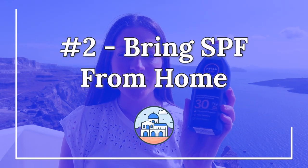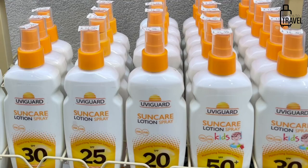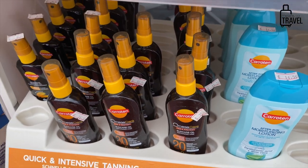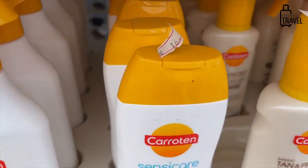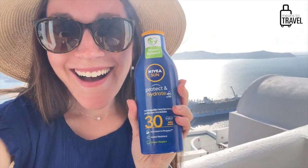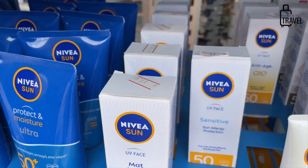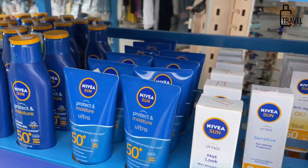The second item is to bring your own sunscreen versus buying it on the island. Sunscreen here is fairly expensive — I've been to convenience stores and pharmacies and almost everything is 15 euros and above for a bottle around 200 milliliters. I did bring a checked bag on this trip. Bringing your own can save you money, since you can often find much better deals elsewhere before you arrive.